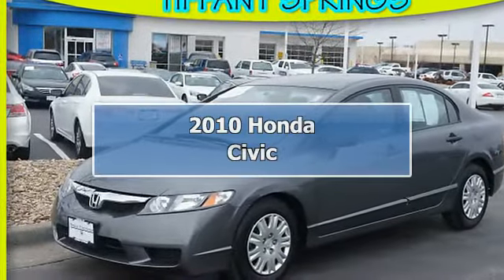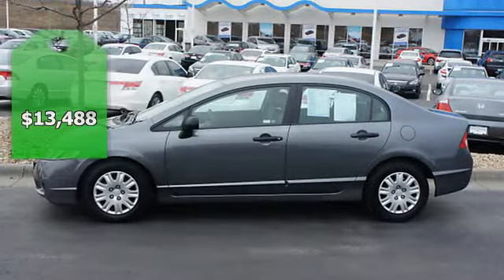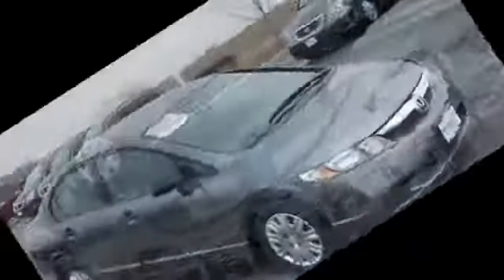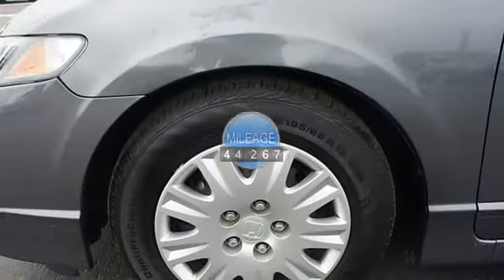New arrival, priced below market — this Civic will sell fast! CarFax one owner, great gas mileage, NHTSA five-star crash test rating, and IIHS Top Safety Pick Award.